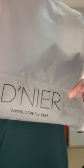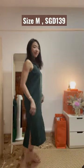I went shopping at Isetan and I picked up two dresses from this brand Denier. First, this deep green dress, which is a loose fit and has two slits, which makes it really comfortable and easy to walk in.